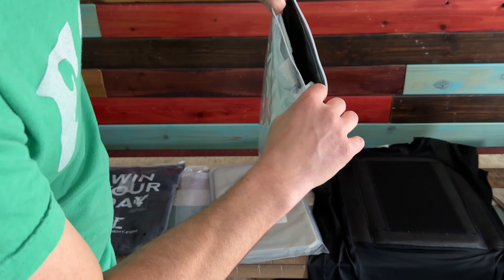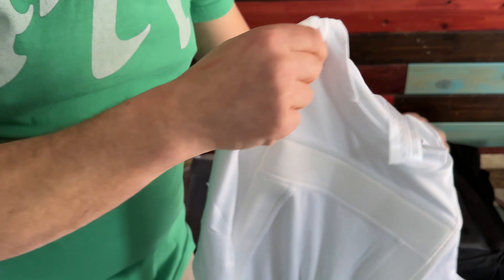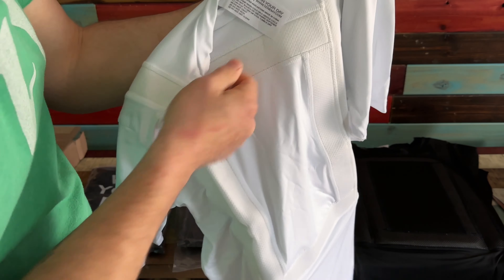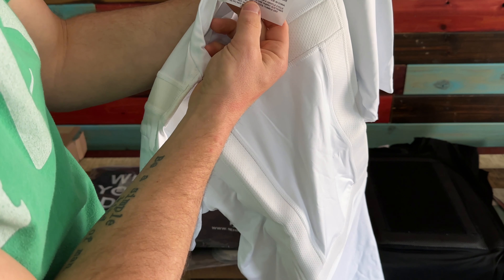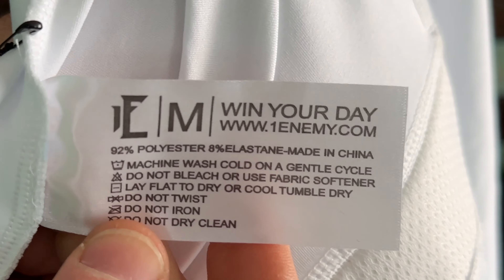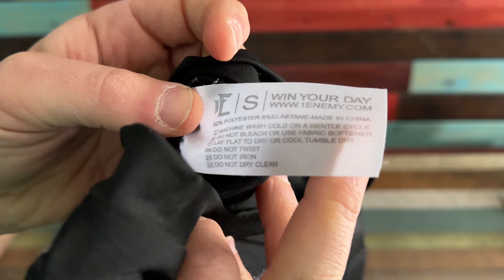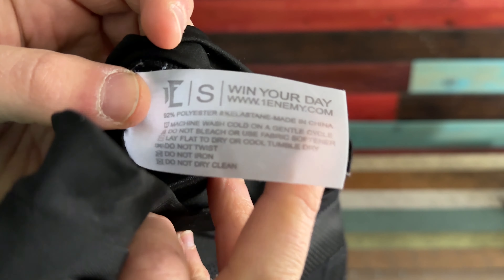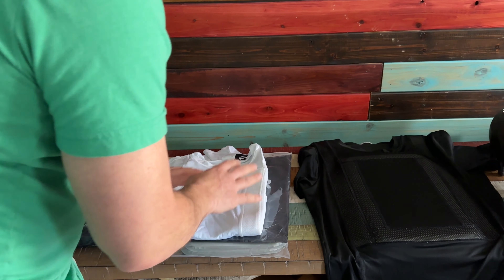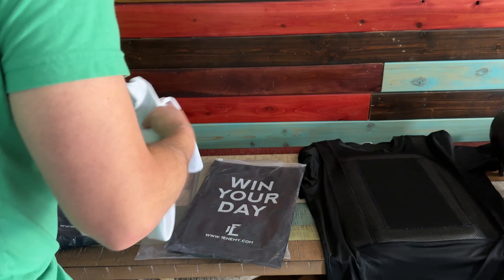They come in a little resealable pouch. These shirts are not made by Premier Body Armor themselves — they have a different company name; it says oneenemy.com. As you can see, we got our label on the one from Premier and my small from Optics Planet. The tag is getting a little faded after three weeks and washing it a bunch of times — that's expected. It's the same stuff, so we can confirm we have the same product from two different websites. For those of you who have trust issues, let's put these aside and check out the inserts.